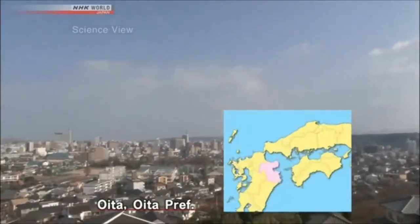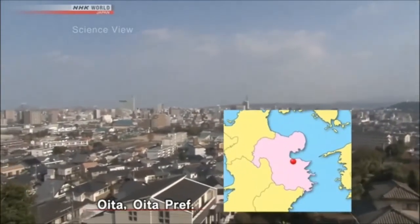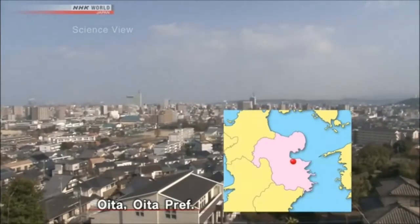We visited Oita City, which is located in Oita Prefecture and part of the Kyushu region.